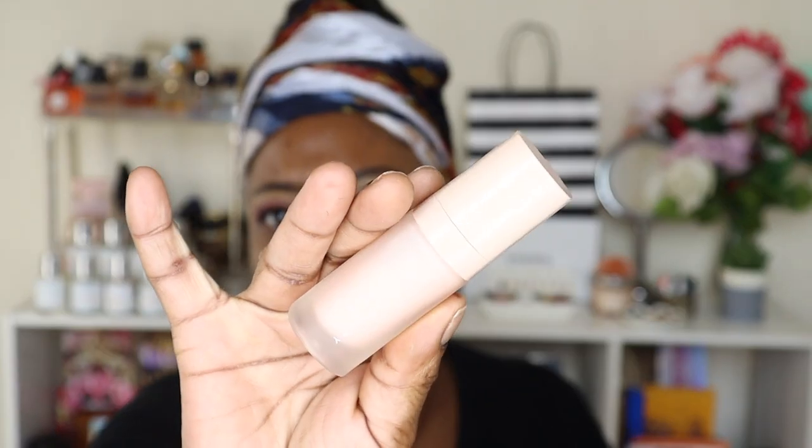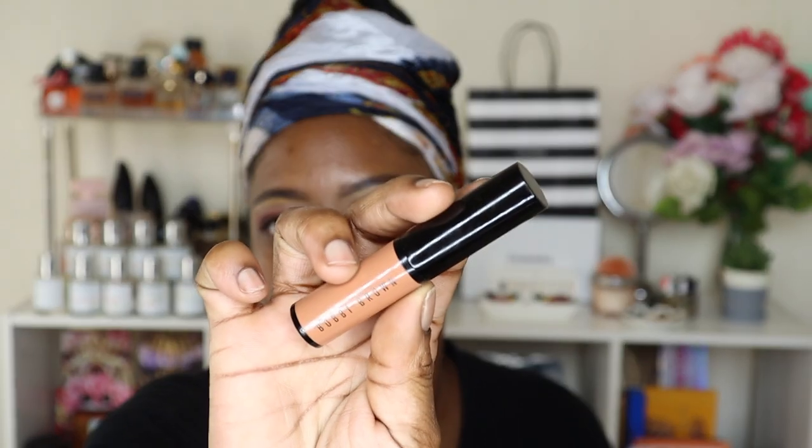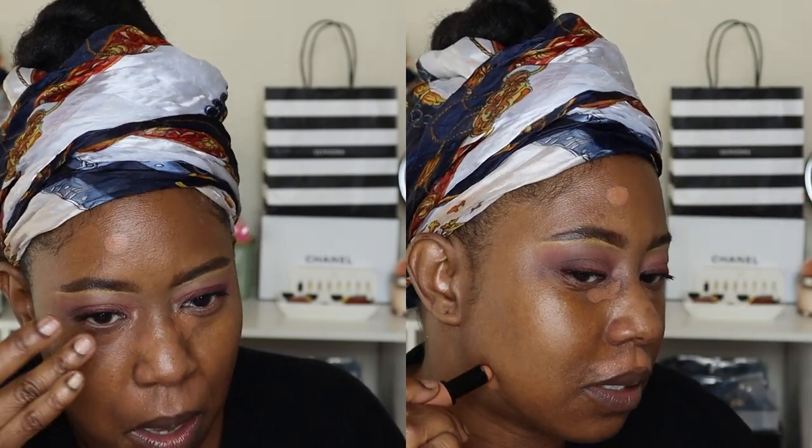I'm going to go in with my Fenty Hydrating Primer, put some of that on my skin to hydrate. Then I'm taking my Bobbi Brown Color Corrector in the shade Very Deep Disc — I've really been enjoying this. I can just paint it on in the spots where I need to color correct and blend it out with my fingers because it's so emollient. It really is a good color corrector — they normally make good ones. I used to have the one in the pot, really nice.